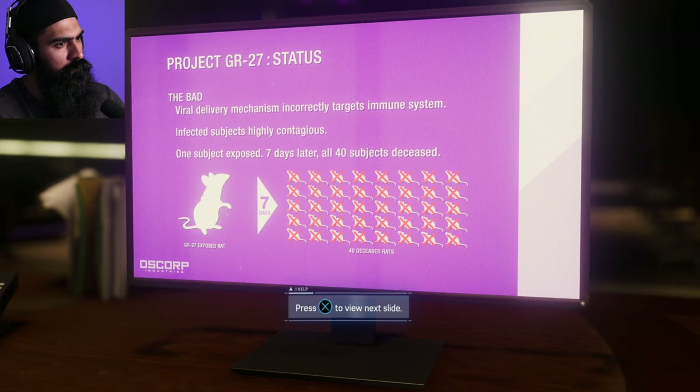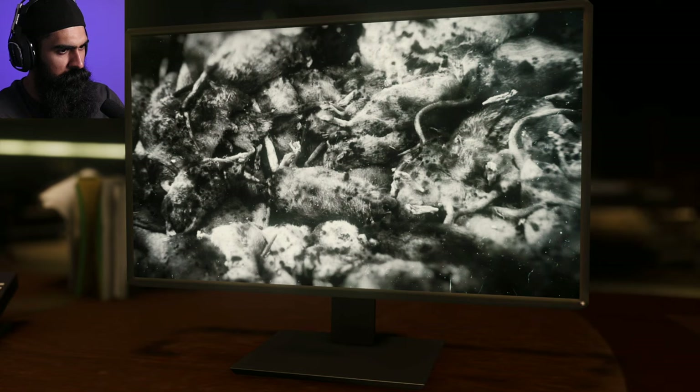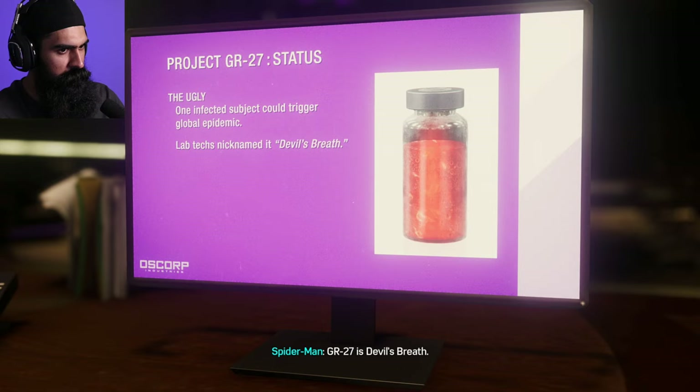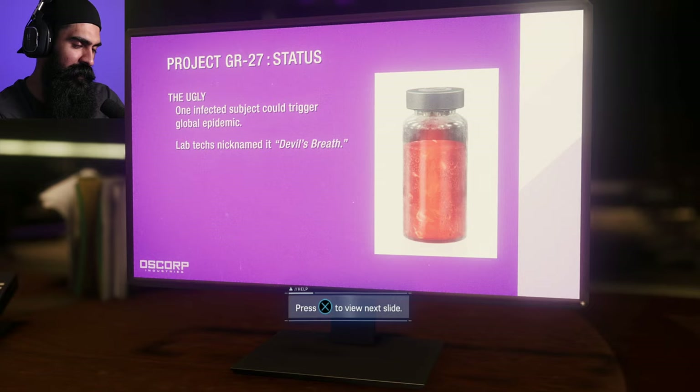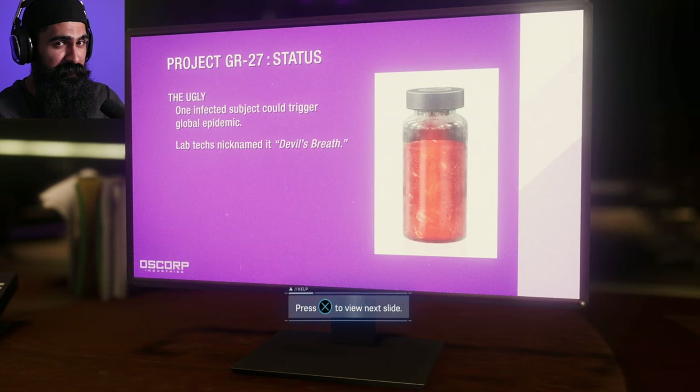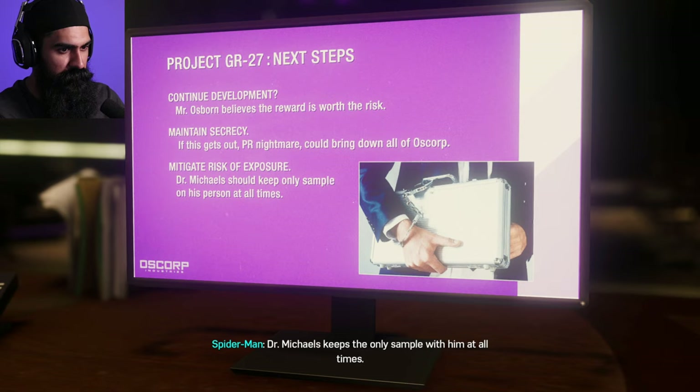AI-controlled CRISPR — if that actually works, it could cure any genetic disease: cystic fibrosis, Huntington's — this is crazy. GR27 is Devil's Breath. It's designed to cure diseases but in its current form it's like a bioweapon. Not really, but it sounds like coronavirus and this new virus vaccine — apparently what I've heard is that it can actually cause fertility issues in women, potentially men as well. That's kind of scary. Dr. Michaels keeps the only sample with him at all times. That's why Lee wants him — we find Michaels, we find Devil's Breath.